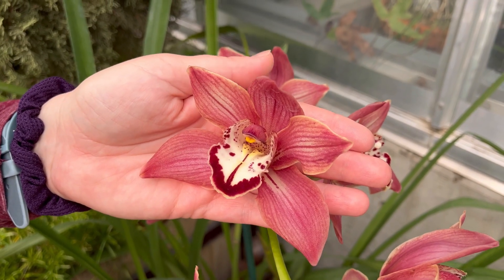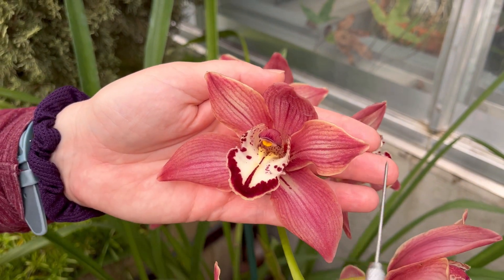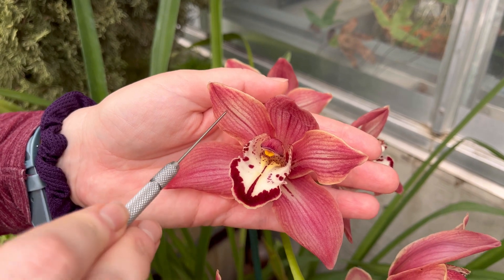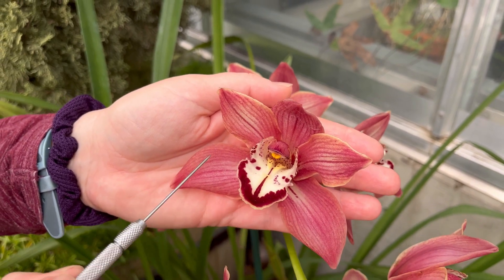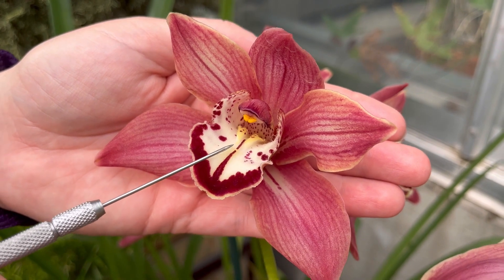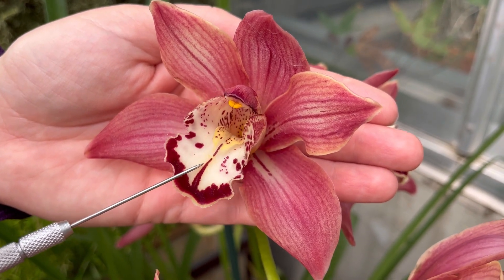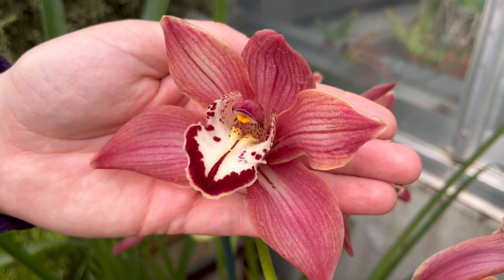Then orchids will have three petals, but those are divided up into two that will look the same — those are the twinsies. The twinsie petals often resemble the three sepals. The third petal I call the wonky bit. That's the one that's going to look extra fun, and that will be the part you notice on some really silly looking orchids.